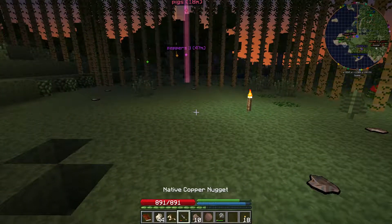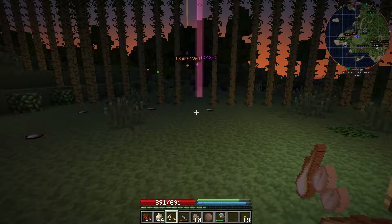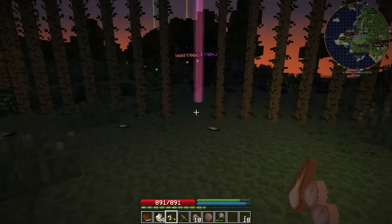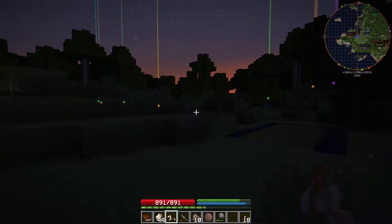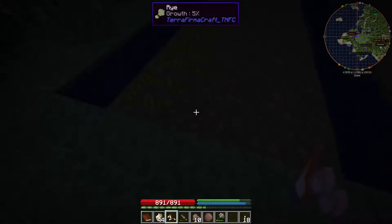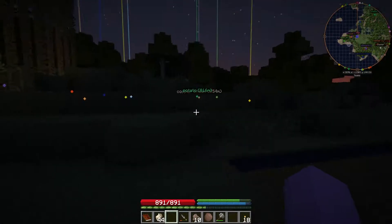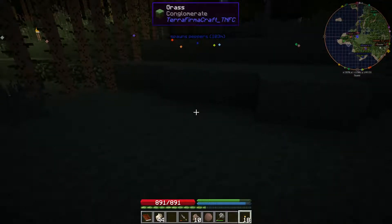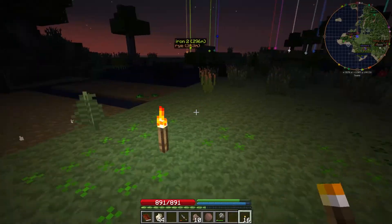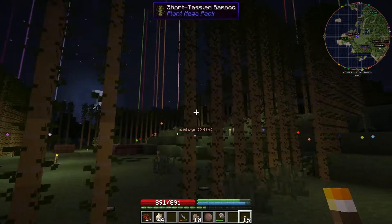We've got some more seeds to put down. We've got oat seeds, which is an A type, so we'll want to put that in. This is all wheat, that's rye. Man, it is dark — let's get some torches out here and our nice bamboo fence, hopefully it will keep the mobs away.